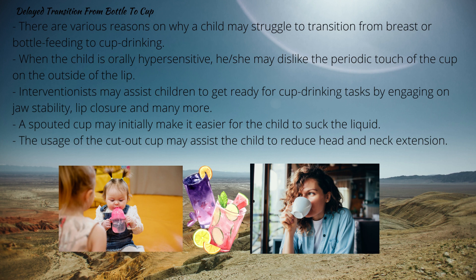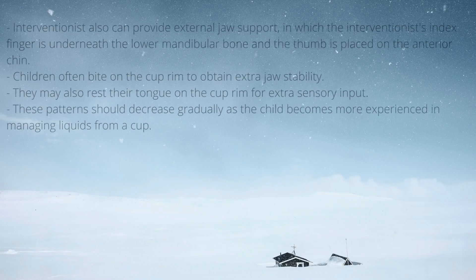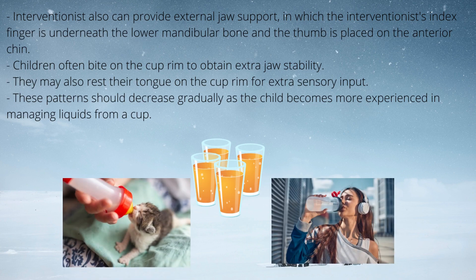Delayed transition from bottle to cup: there are many reasons why a child may struggle to transition from breast or bottle feeding to cup drinking. Causes can include poor jaw stability, oral control, or pharynx coordination to control an unanticipated liquid bolus. When orally hypersensitive, the child may dislike the touch of the cup on the lip or seek the calming sensory input from sucking during bottle feeding. Interventionists may assist children by working on jaw stability and lip closure, providing similar sensory input to bottle feeding, using a spouted cup, or using a cut-out cup to reduce head and neck extension and allow observation of liquid flow and mouth movement during drinking.